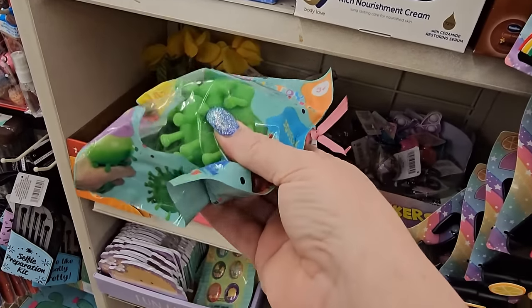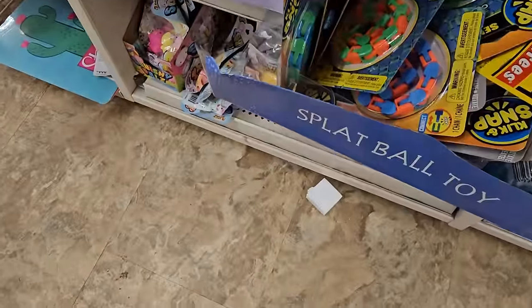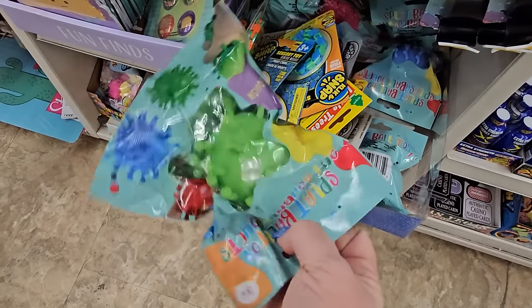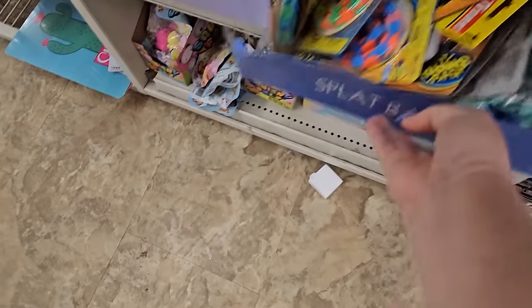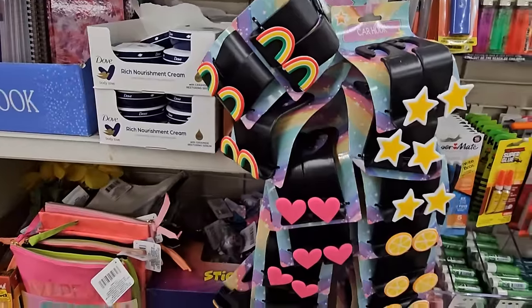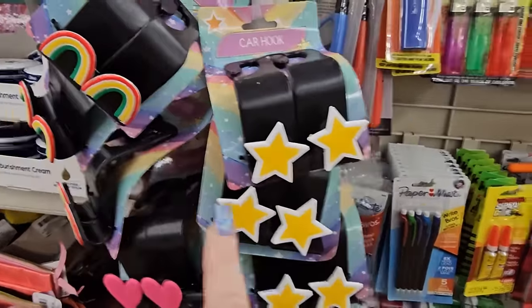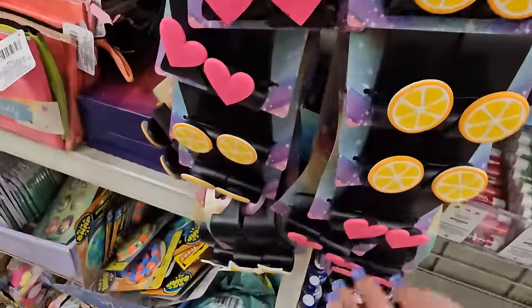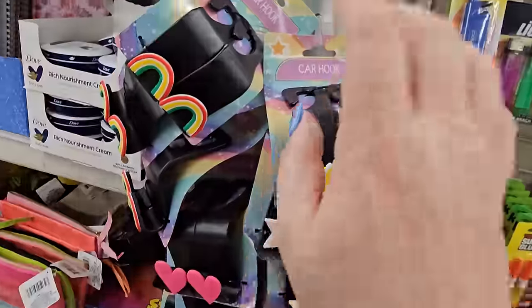It looks like they have a few new splat ball toys — that one's green, there's a pink one, these are $1.25. I like those. And of course they have the car hooks — this one's rainbows, this one has stars, there's hearts, and this one's like orange slices. I like these, they work really nicely.